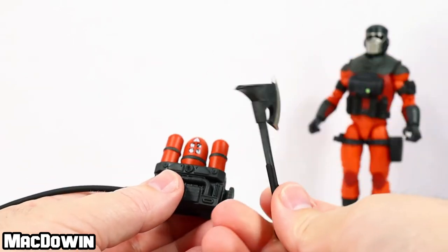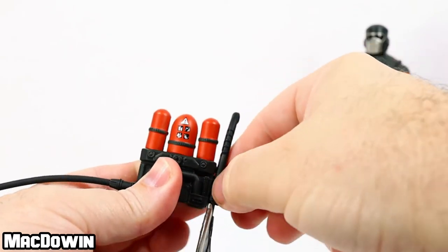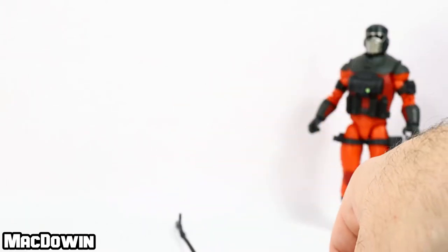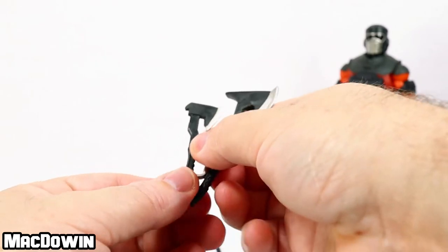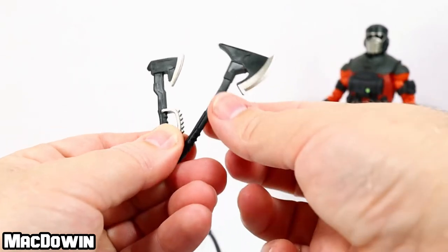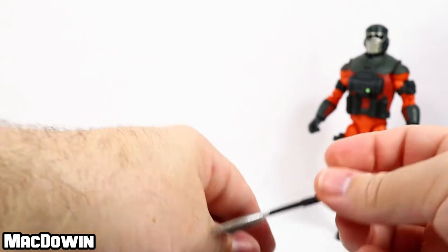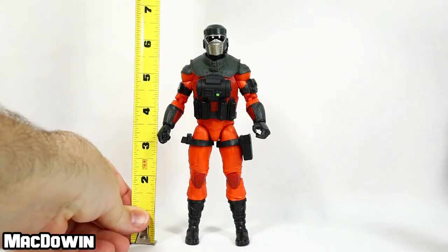He has this long axe and that can attach to the backpack right there — it's a bit of a tight fit, you've got to really push that in. He can hold onto this long axe. Then he's got this small axe, and both axes are pretty cool — they've got silver for the blade to make it look sharp. This one's got a silver handle with some spikes to it. Cool accessories. Barbecue stands about six and a half inches tall.